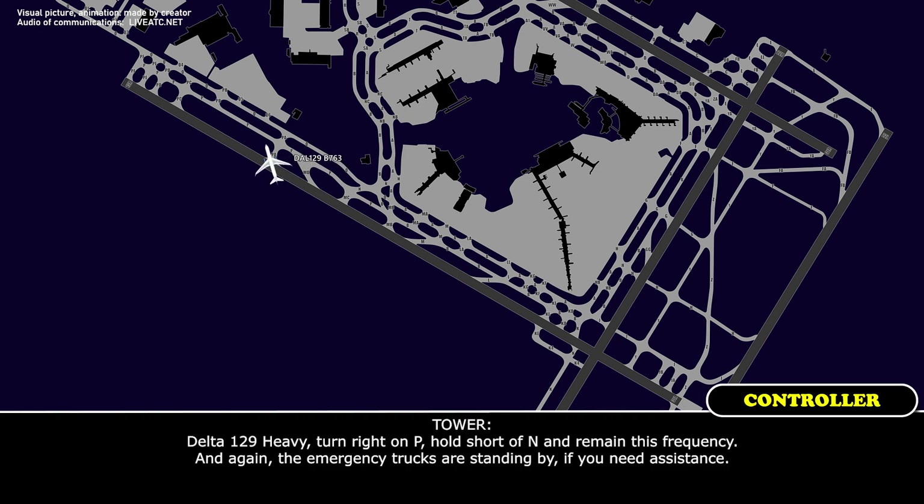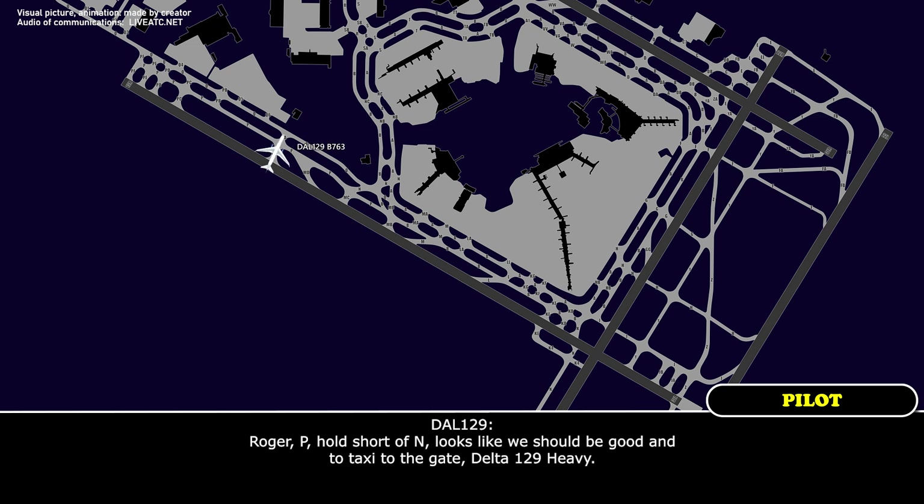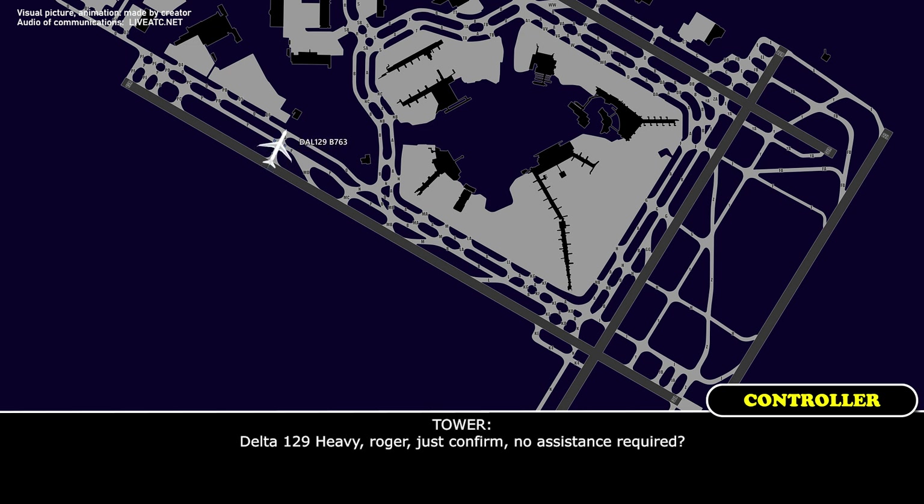Delta 129 Heavy, turn right on Papa, hold short of November, remain this frequency — and again, the emergency trucks are standing by if you need assistance. Delta 129 Heavy, looks like we should be good to taxi to the gate, Delta 129 Heavy. Delta 129 Heavy, roger — just to confirm, no assistance required? Affirmative, no assistance required, Delta 129 Heavy. Roger, the trucks will follow you. Papa, hold short of November, contact ground. Papa, short of November, over to ground, Delta 129 Heavy.